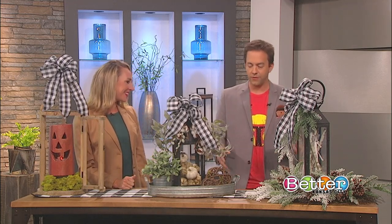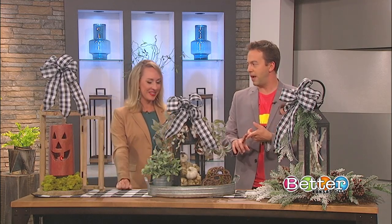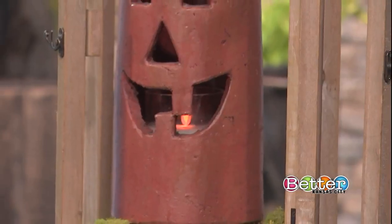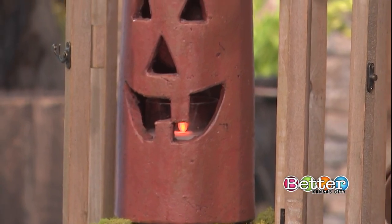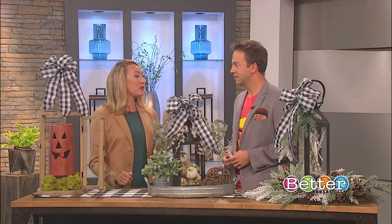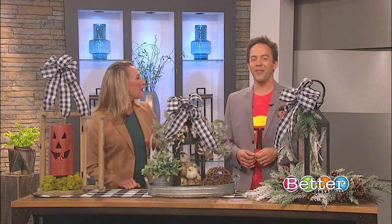On candles inside lanterns: for a wedding centerpiece, you can't beat the glow of natural candlelight. But if the lantern is going outside or will be unattended in your home, battery-operated candles are the safer recommendation.